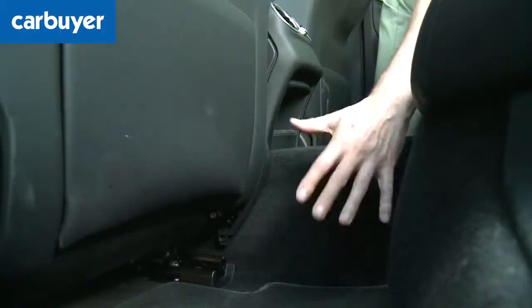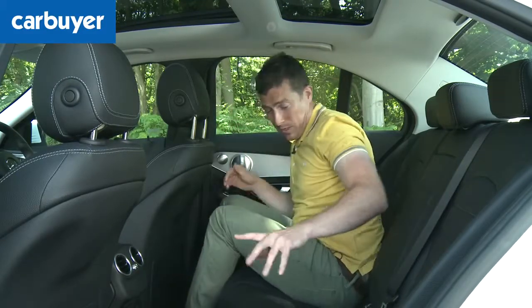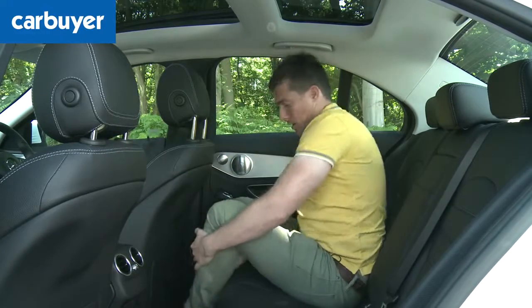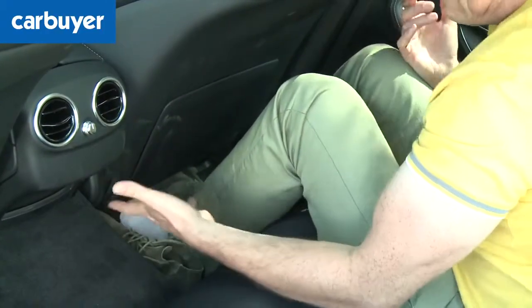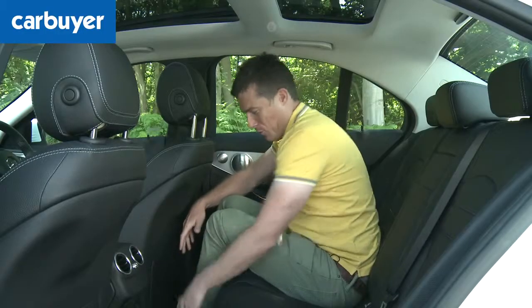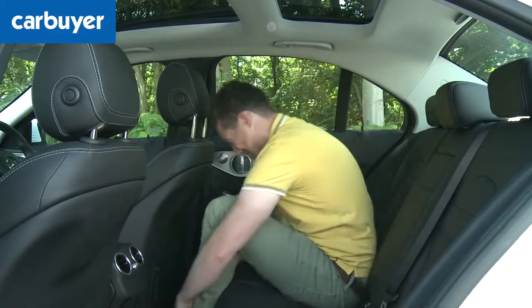Then there's the transmission tunnel — it's like this on all compact executive cars. But the problem with the C-Class in particular is if you sit in the middle seat, your feet go either side into very small footwells. It's a bit cramped to have three feet per footwell. You'll have to excuse the white socks — I wasn't expecting to have to take my shoes off.